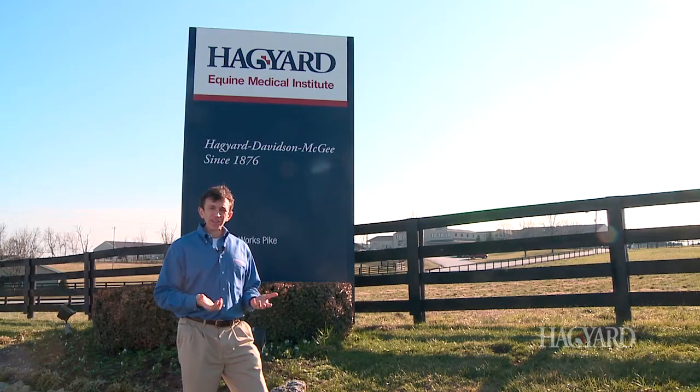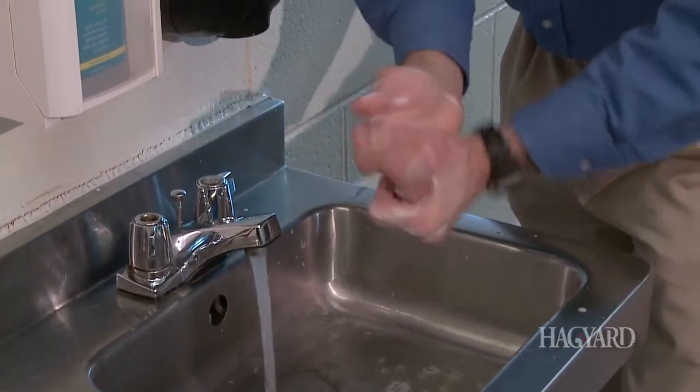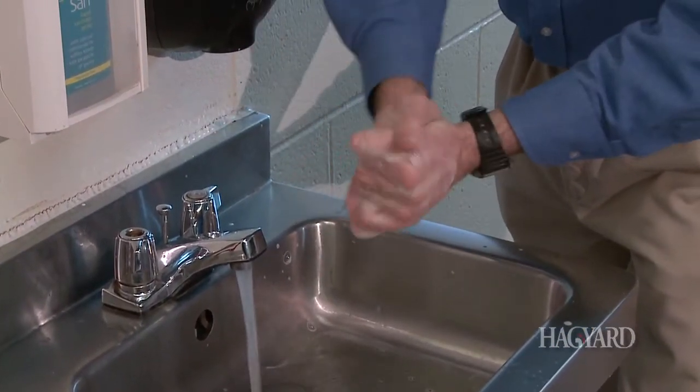We know from human medicine that hand hygiene is responsible for the majority of hospital-acquired infections, so proper hand hygiene, which we're going to be discussing, can help prevent the spread of infectious diseases.